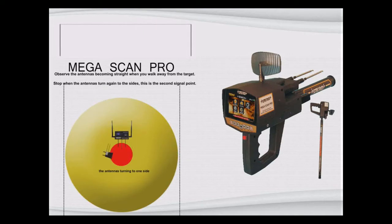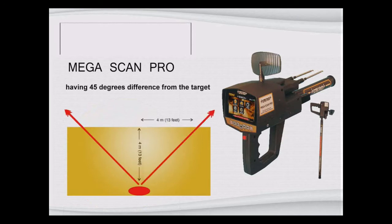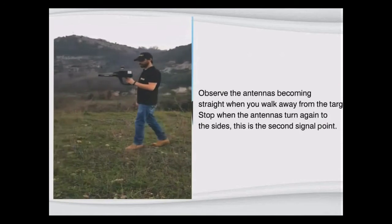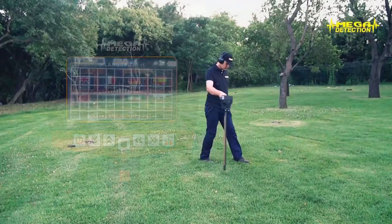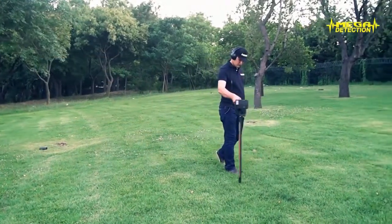Step 23: Stop when the antennas turn again to the sides — this is the second signal point. The approximate target depth is the distance between the two signal points. Step 24: Take several depth measurements from different second signal points to measure the depth more accurately. Step 25: The digital voltmeter on the deep master shows the voltage of its battery. The sensor should be held as perpendicular as possible to the ground to avoid wrong detection.